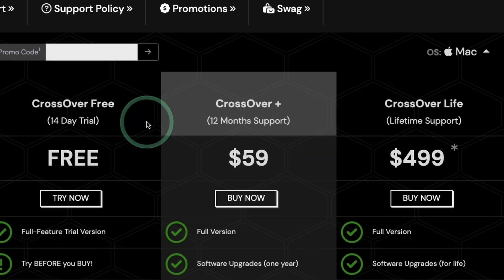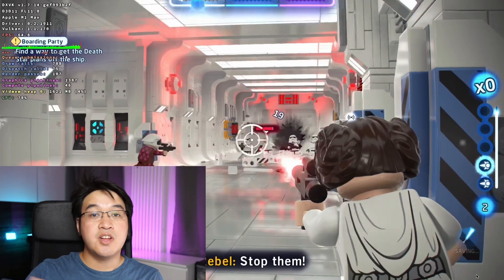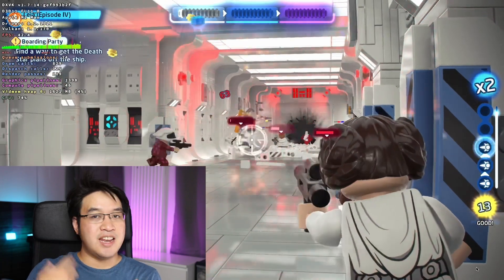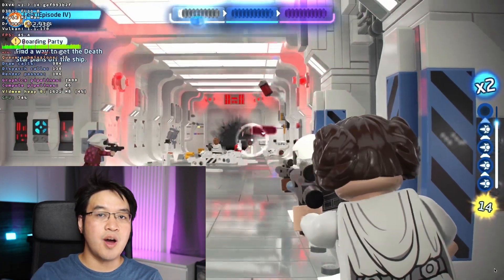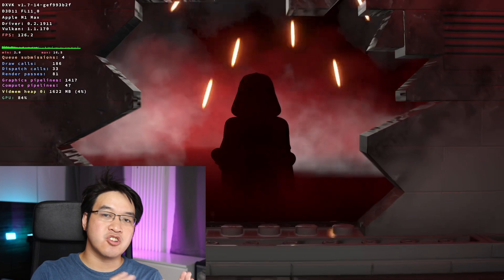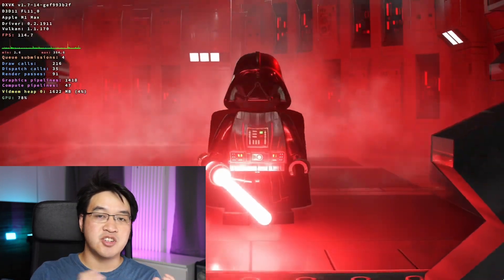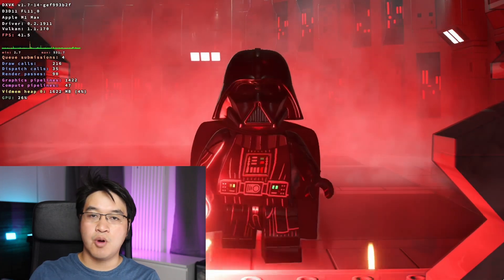We're also going to be talking about the price increase of Crossover, starting with version 22. So this is going to be a really good time to get into Crossover, especially as the price is only going to increase in the very near future. If you don't know what Crossover is, it's a way of running Windows games and applications on Apple Silicon hardware. It does this through a translation layer called Wine, and CodeWeavers are one of the main contributors to the Wine open source project. That means when you make a purchase of Crossover, you're also supporting the Wine project as well.